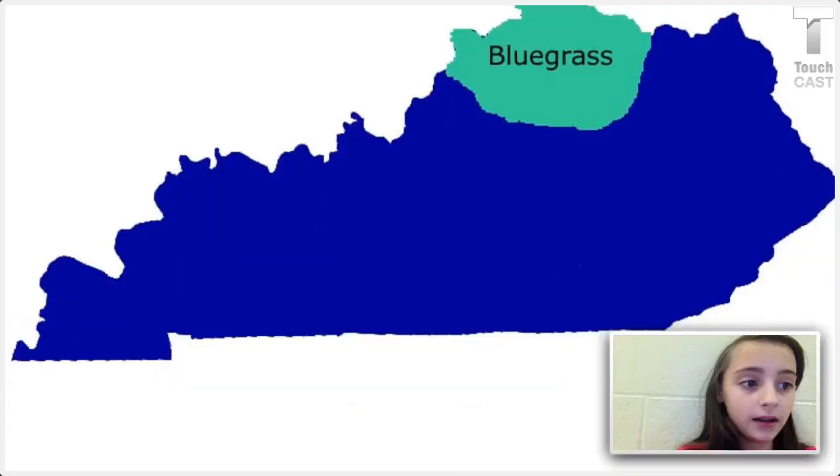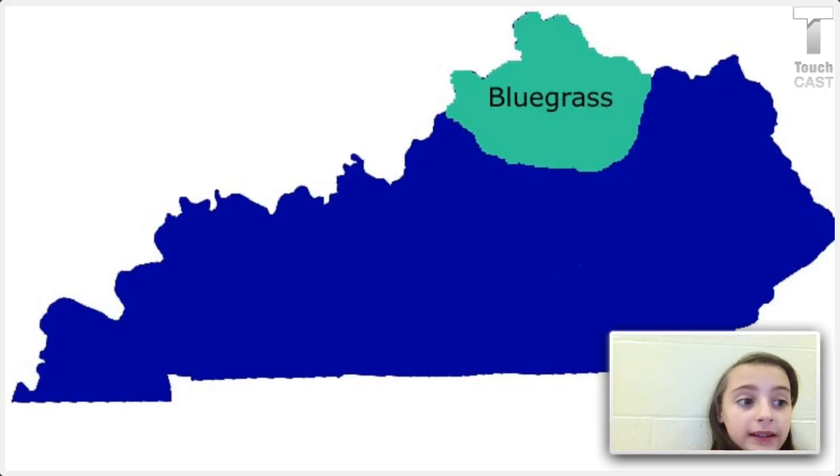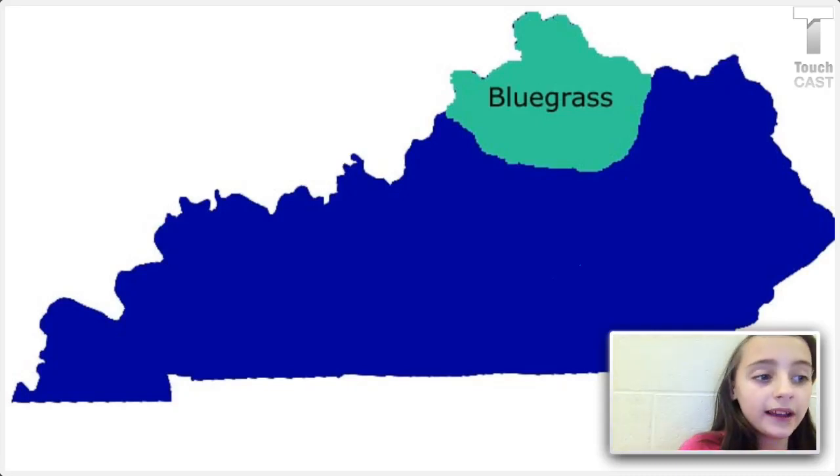First, we're going to be learning about the Bluegrass region. The Bluegrass region has two parts: an inner and an outer Bluegrass. On the next two slides, we'll be learning about what they look like.